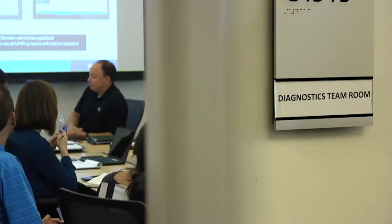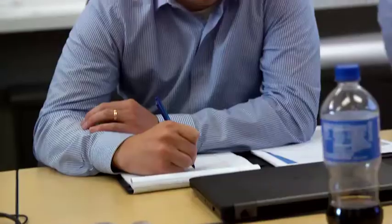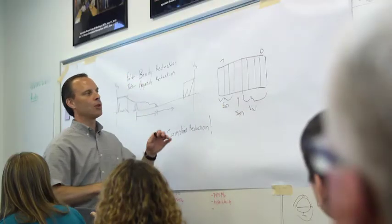Medtronic didn't give us a product and say good luck and walk away from it. They're taking the time to invest and get rid of the things that we don't need to look at, so we can take better care of our patients. We heard from clinicians that simplified data was their biggest need. Medtronic scientists analyzed over 50,000 real patient ECGs and created True Rhythm's intelligent algorithms.